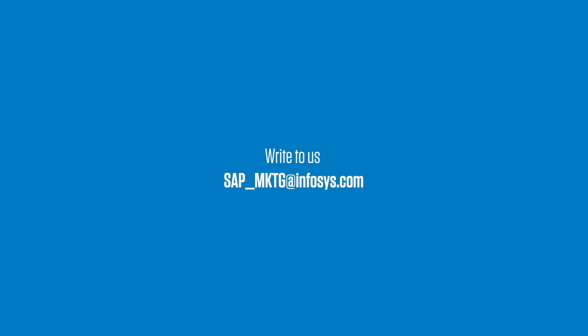To know more about the Infosys Demand Sensing Solution powered by TradeEdge, write to us at sap-mktg@infosys.com.